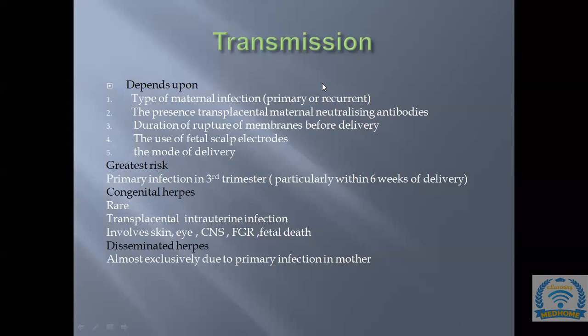Congenital herpes is very rare, due to transplacental intrauterine infection. Most infection results from contact with infected maternal secretions. Congenital herpes usually presents as localized skin, eye, or CNS disease, or rarely causes FGR and fetal death. If a baby has disseminated herpes, it is most likely due to primary infection in the mother, not transplacental spread.